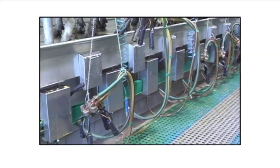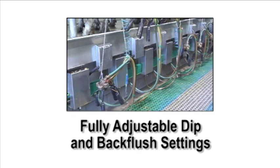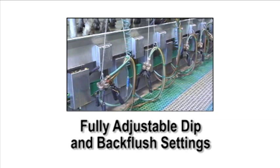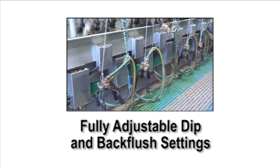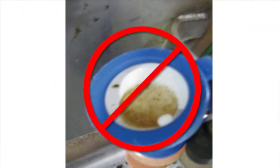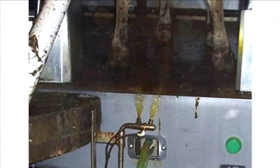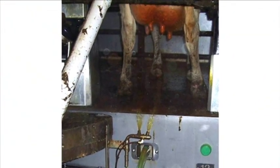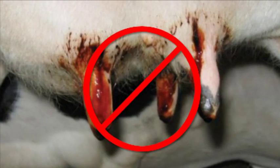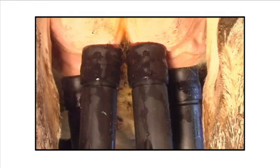Dairy producers can customize many features of the Apollo Milk System to meet the needs of their individual herd. Dip and back flush settings are fully adjustable, and a variety of teat dip and sanitizing solution options are available. Herd and parlor managers are glad to say goodbye to dirty dip cups that can become contaminated over time — inconsistent and oftentimes wasteful spray systems are now a problem of the past, and human dipping errors are eliminated.